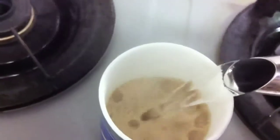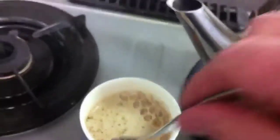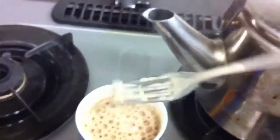Here we go. Now probably you're supposed to put in a certain amount of water — I'll probably put in too much. I never do things per specifications. Stir it up a little bit. There we go.